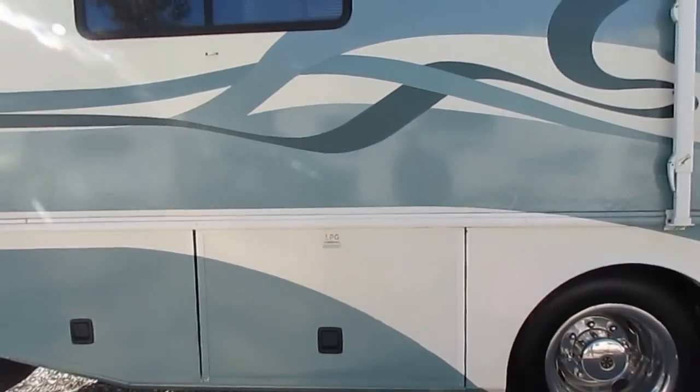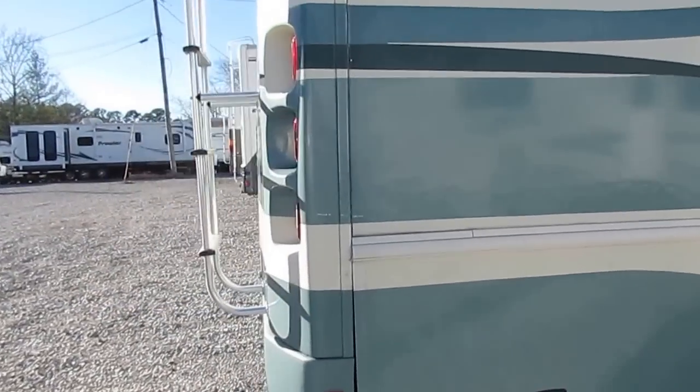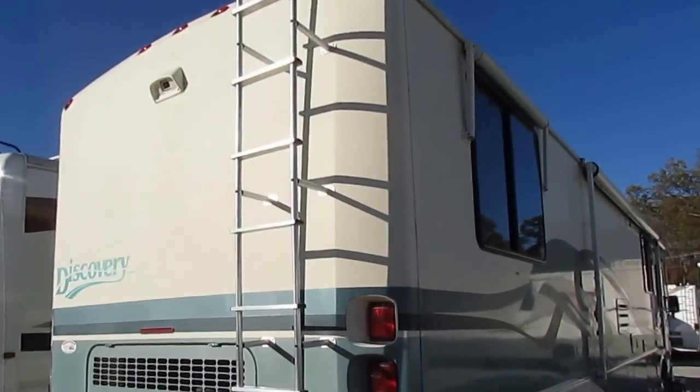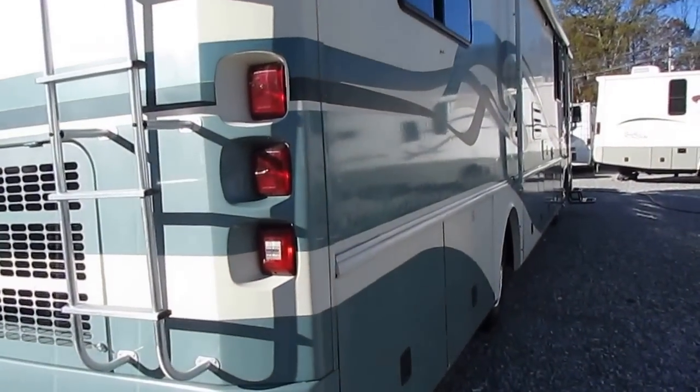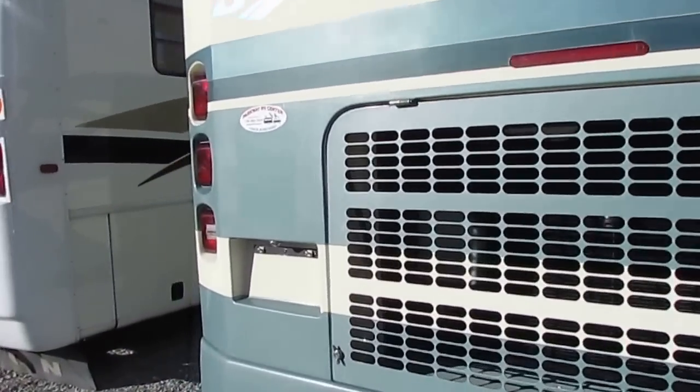It's 38 feet long. Corners aren't beat up. It's got the tow package and the Power Gear leveling jacks. Look at the back of it — a lot of these bigger ones, you'll see the corners beat up where they backed into stuff, but not this one right here.